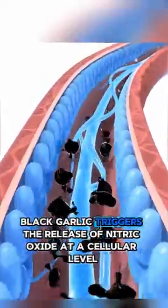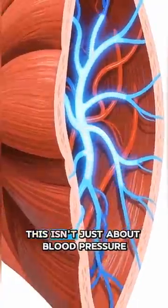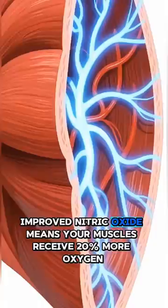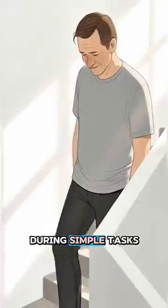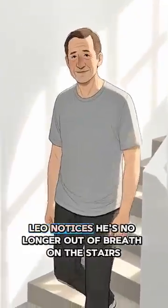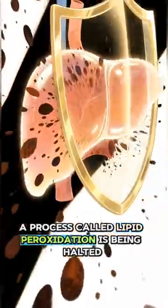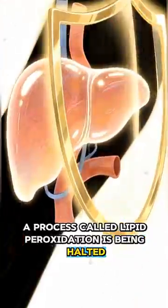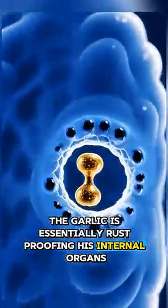Black garlic triggers the release of nitric oxide at a cellular level. This isn't just about blood pressure — improved nitric oxide means your muscles receive 20% more oxygen during simple tasks. Leo notices he's no longer out of breath on the stairs. But deeper in the liver, a process called lipid peroxidation is being halted. The garlic is essentially rust-proofing his internal organs.